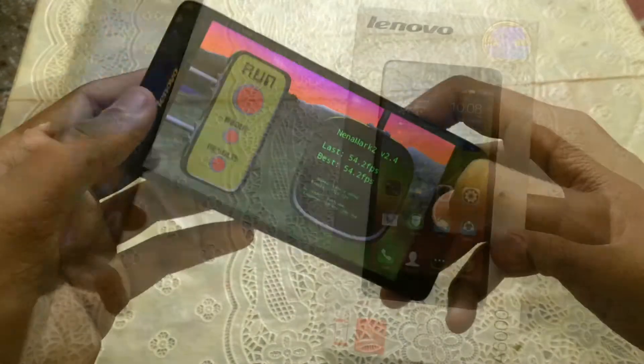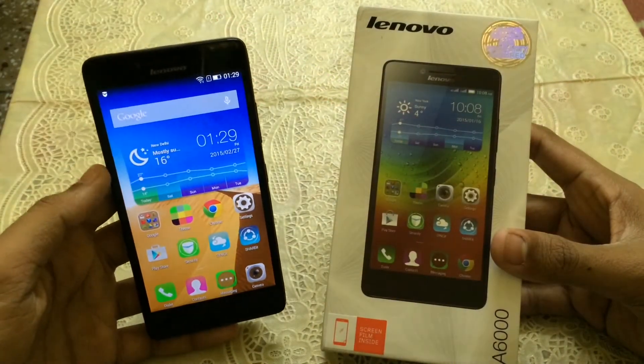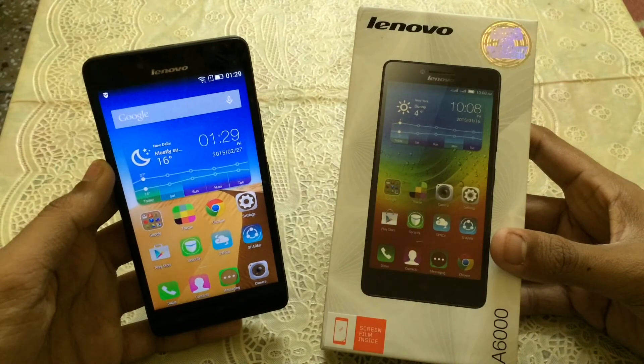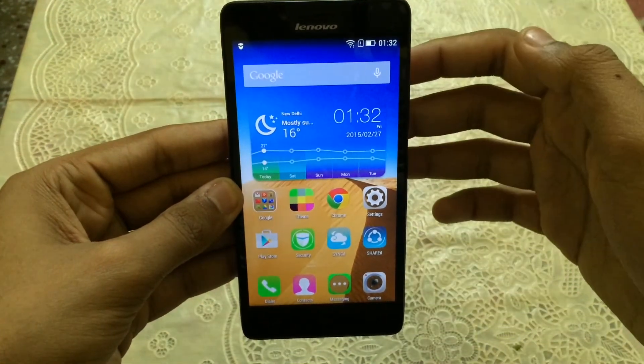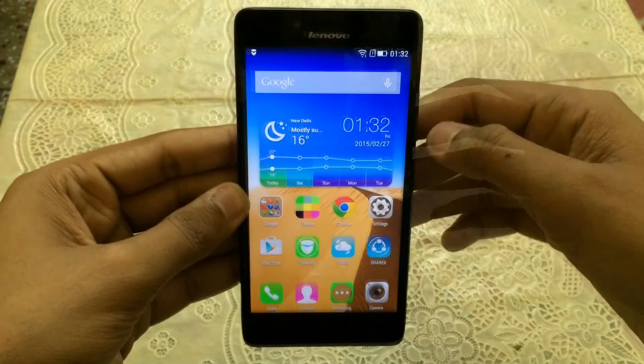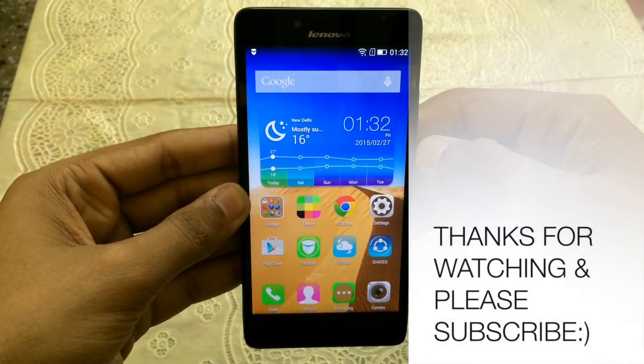I have already done the unboxing of this device, so don't forget to check that out. I will also do a gaming review for this device, so don't forget to subscribe to my channel. This is MonoSam signing off, and I will see you in my next video.